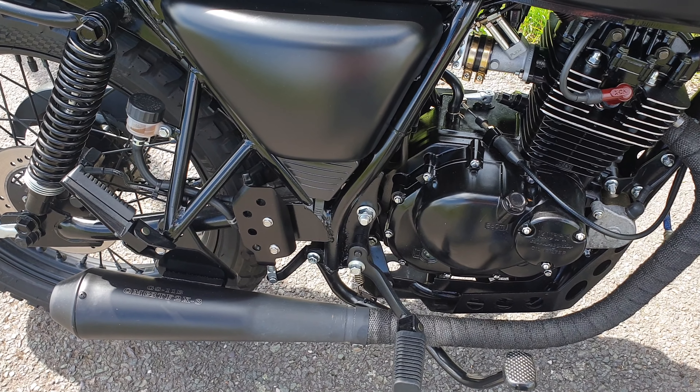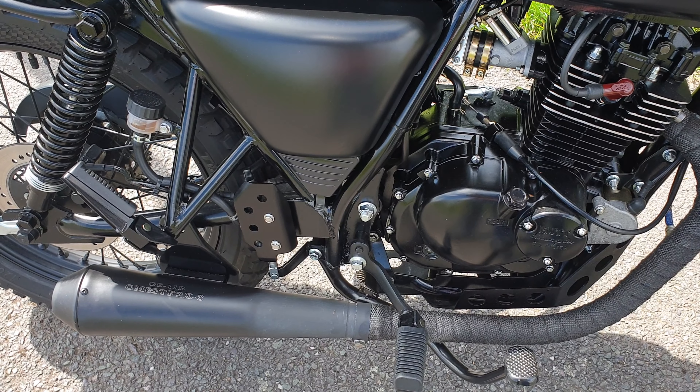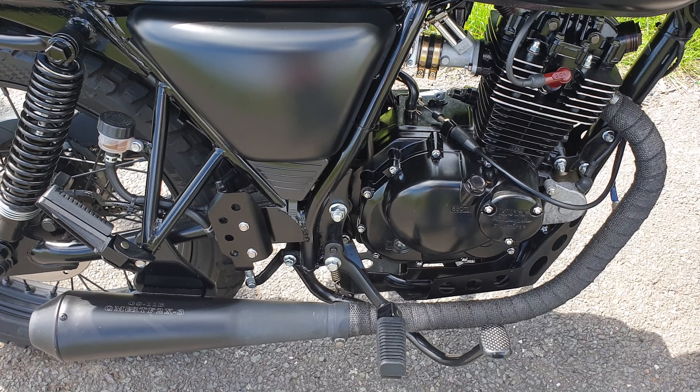One of the things I love about Mutt is just how easy they are to customise to get the bike exactly how you want it.